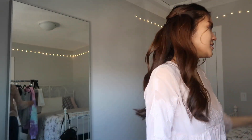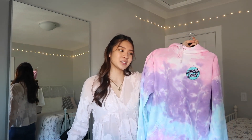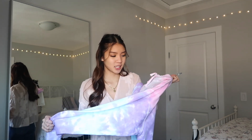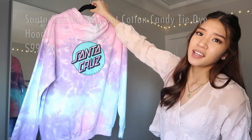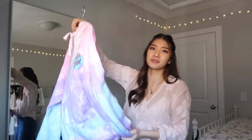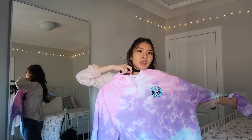The last clothing item is a tie-dye Santa Cruz hoodie that I bought for a hundred dollars. It's really cute but I'm not sure it's worth a hundred dollars. I had to include it though because it is cute — I just don't think the price is justified.